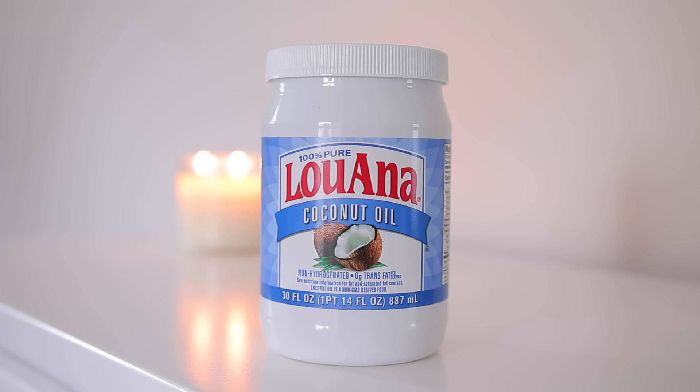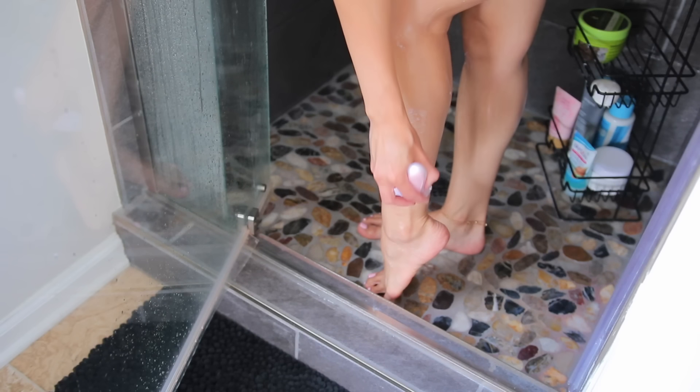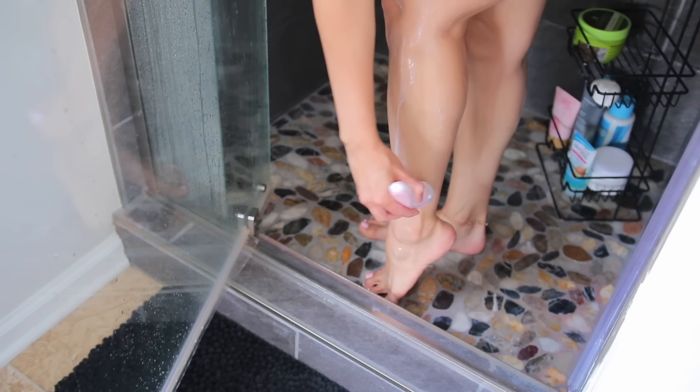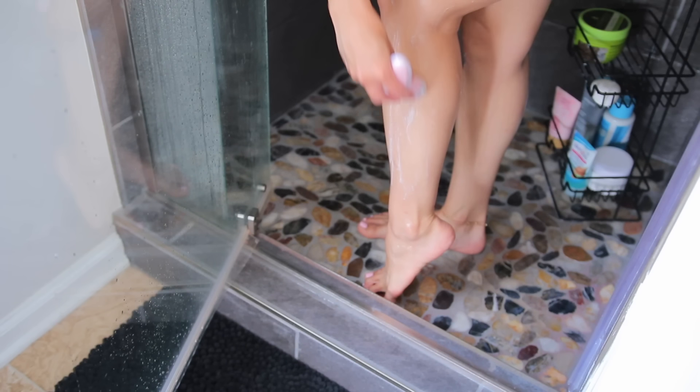Today I was a little lazy and just wanted to use my Schick Intuition razor, which is another product I love for shaving. You get a nice smooth shave and don't have to worry about razor bumps or shaving cream or coconut oil — all you need is water and you're good to go. So whenever I want to shave but want to be lazy, this is what I use.